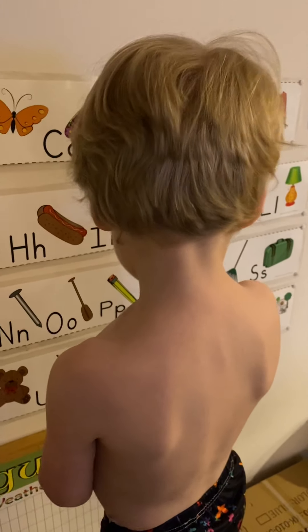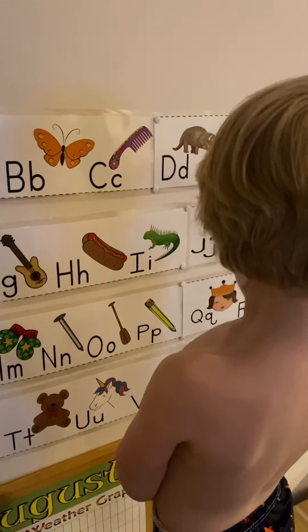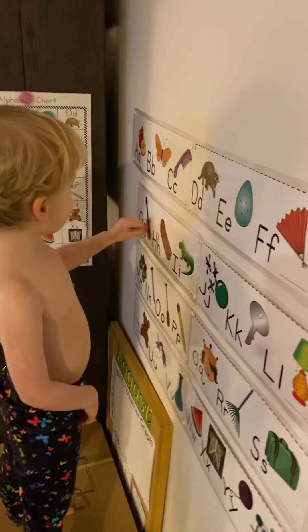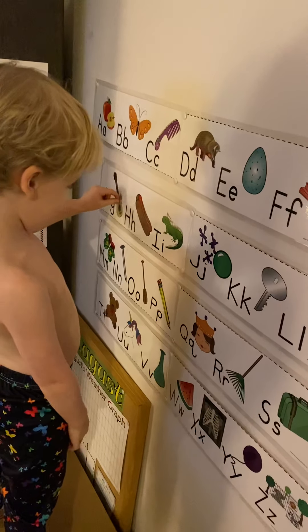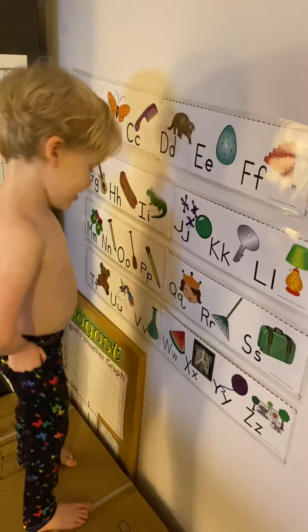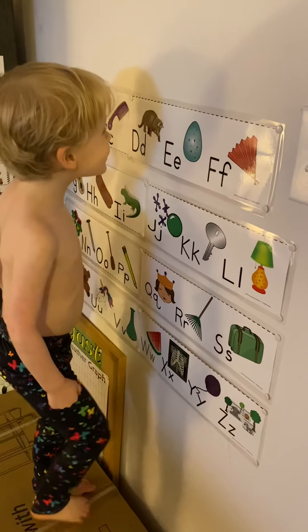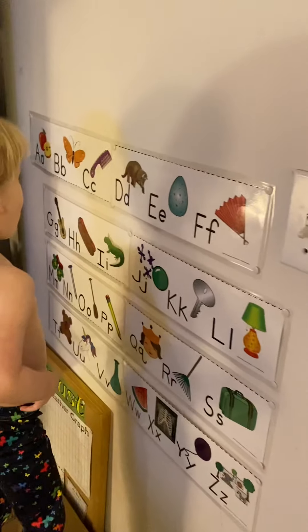Hey Miles, can you show me the butterfly? They're done. Do you know what a butterfly is? How about x-ray? Where's x-ray? Do you know where the cone is, Miles?